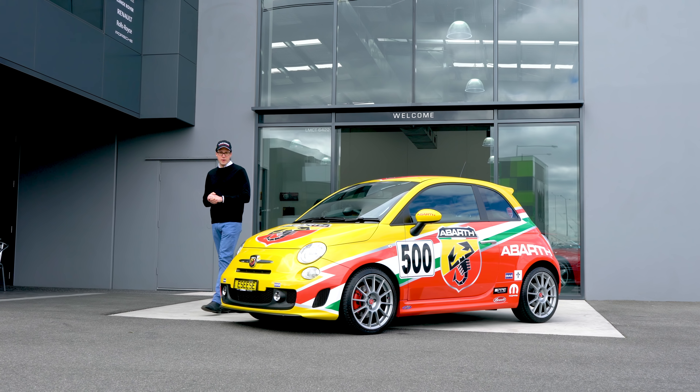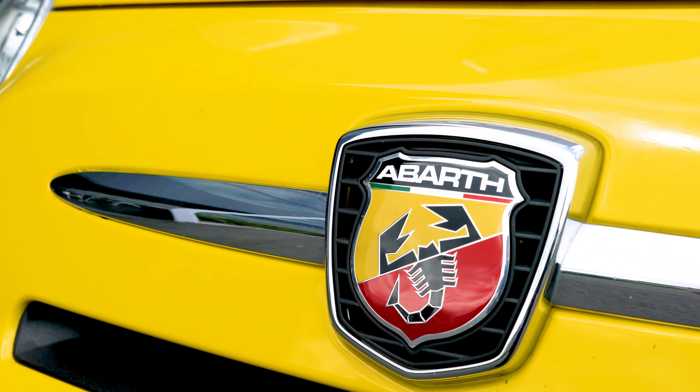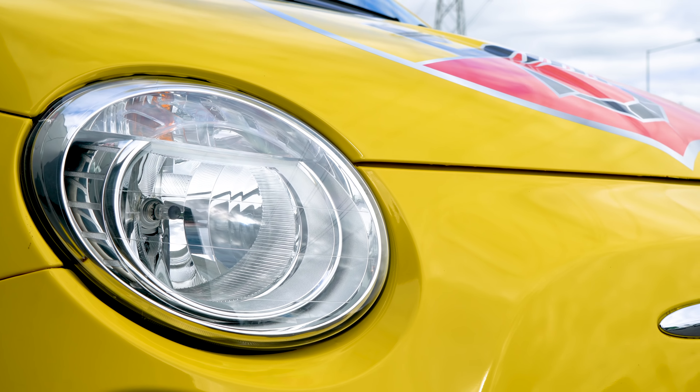Hello and welcome to Lorbeck Luxury Cars. I'm Harry and today I've got for you this — the 2013 Fiat 500 Abarth SS.